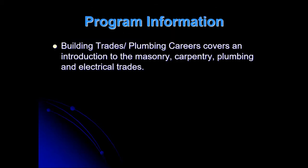About my class — Building Trades Plumbing Careers covers introductory masonry, introductory carpentry, and introductory electrical, but we spend a lot of time on plumbing. When you're a senior, if you come to my class every day and do all your work, there's a chance for you to go and work for a plumbing company instead of coming to my class.